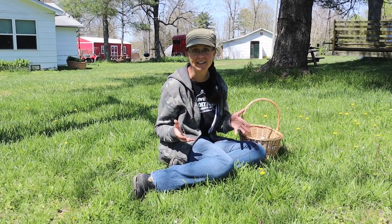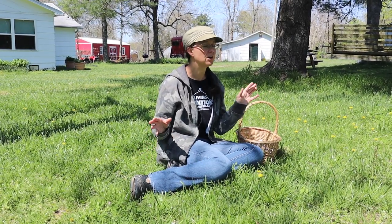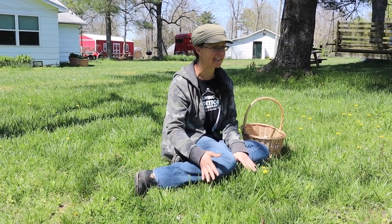Hi everybody, welcome to our homestead. It is an absolutely gorgeous day. The sun is shining, it's the perfect temperature, and it is just gorgeous. Here in southern Missouri it is a wonderful spring day and everything is starting to green up really nicely.